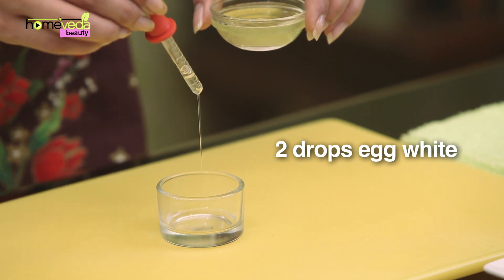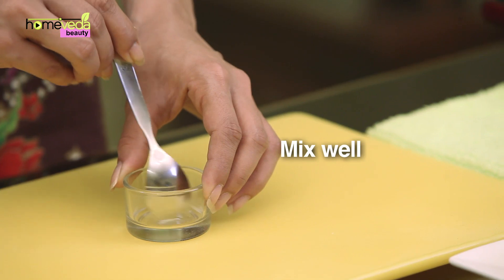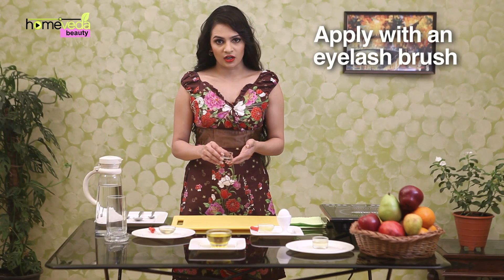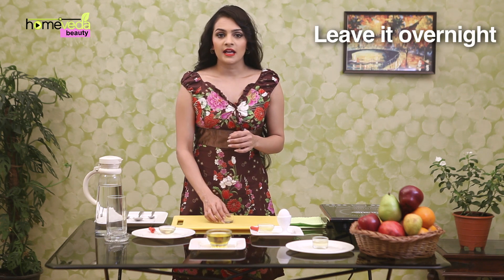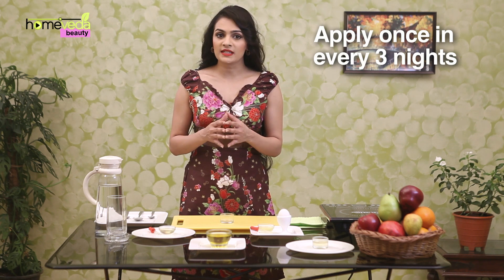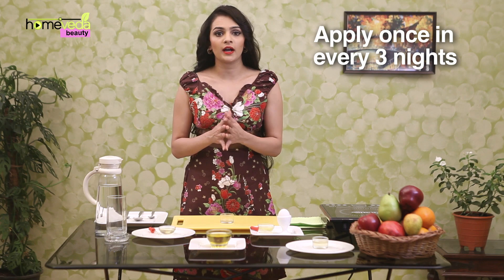Take 2 drops of egg white and add 2 drops of castor oil. Mix this well. Apply this onto the eyelashes with an eyelash brush. Leave it overnight and gently rinse off with cool water in the morning. Applying this mask once every 3 nights can help in slowly growing thick and long eyelashes.